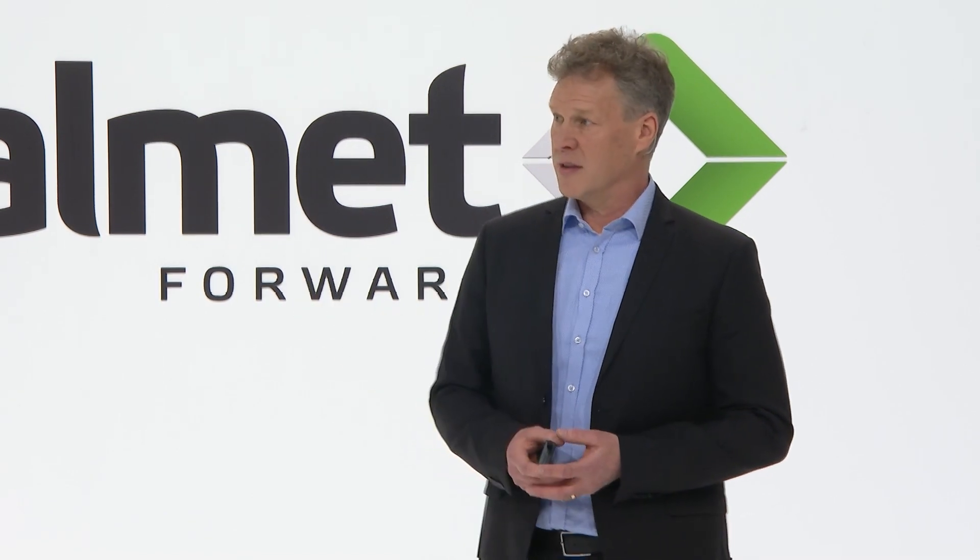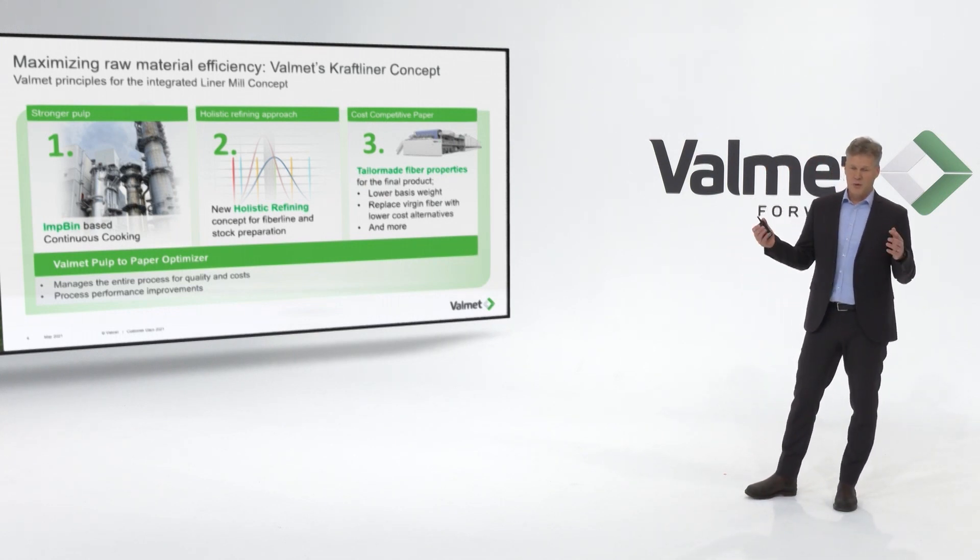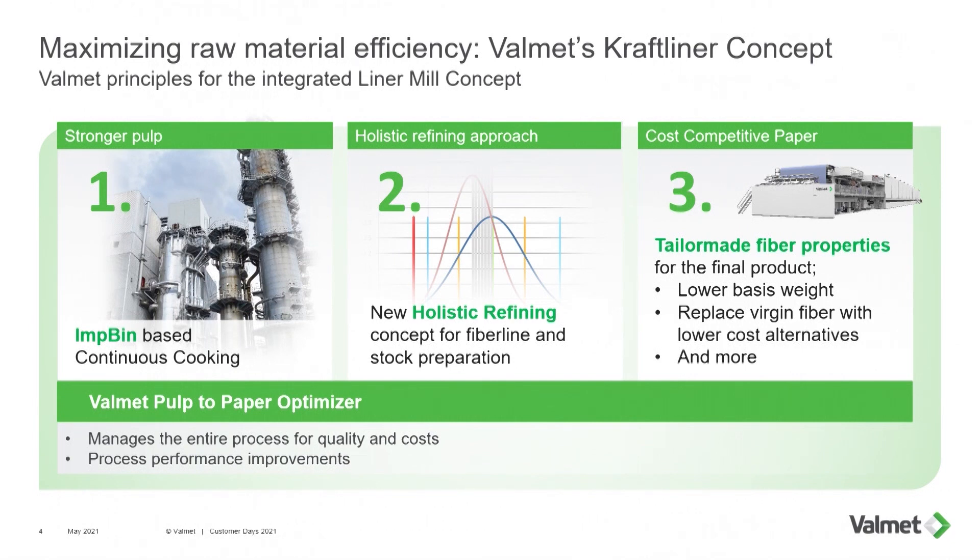With this system, we have proven that we can supply a very strong pulp, which is optimal for the customer. We have shown in different cases where a very strong board can be produced. We can utilize that strong pulp in three different ways: produce a much stronger pulp, lower the basis weight while preserving strength, or produce a lower cost basis fiber by mixing in lower grades. In that way, we are creating an opportunity for our customer.